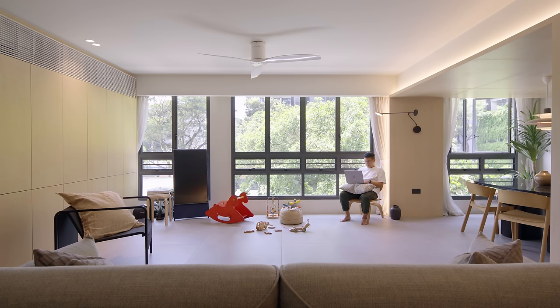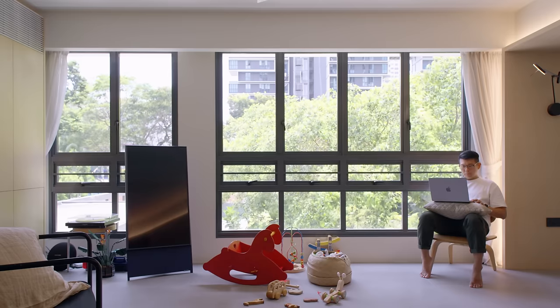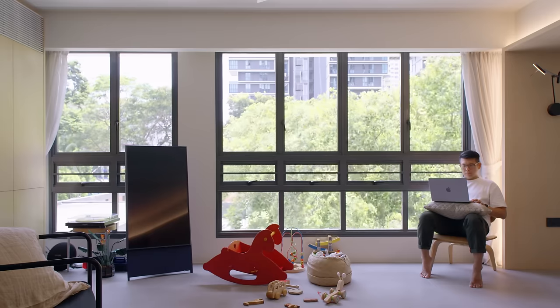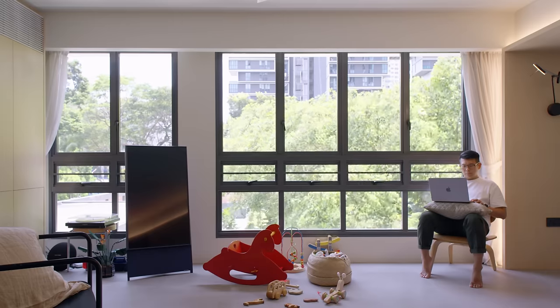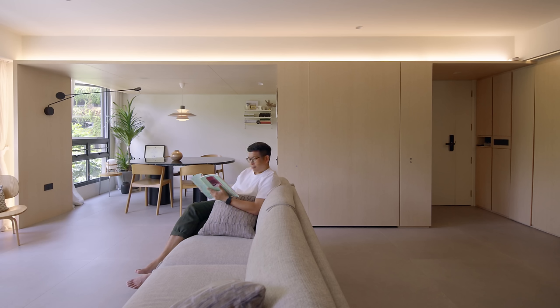We didn't like the idea of building the entire design centered around a television, as a lot of homes might do. We felt like we wanted a television that was movable and flexible, that can be moved around. This allowed our children to pick a particular corner to play in. This general idea of keeping the space modular, open and flexible was part of our design intent.